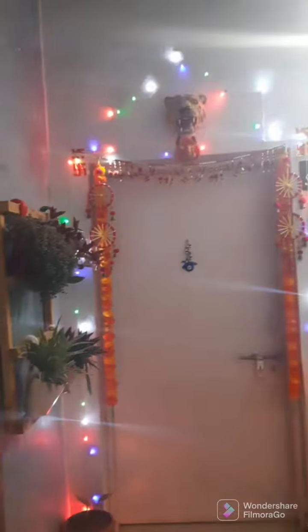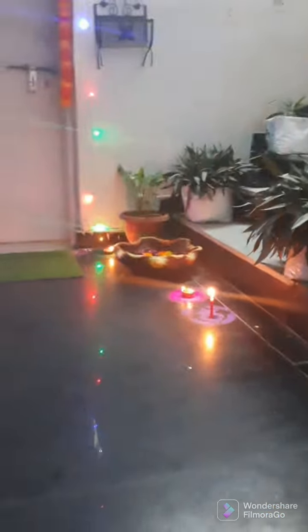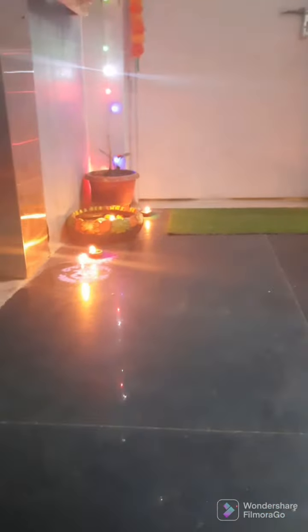Hey, what's up guys, welcome to my channel! Happy Diwali to all. Today I'm going to give you a little tour of what my house looks like on Diwali occasions. Here is what it looks like from the outside — we've got a little Rangoli here. Okay, now we'll just head inside.